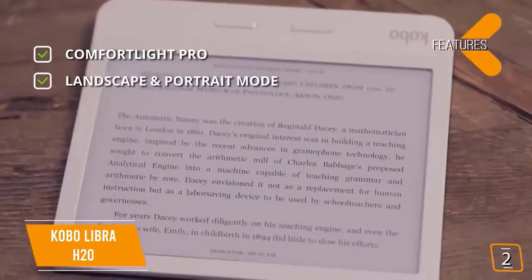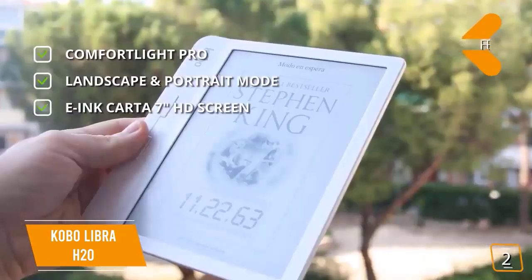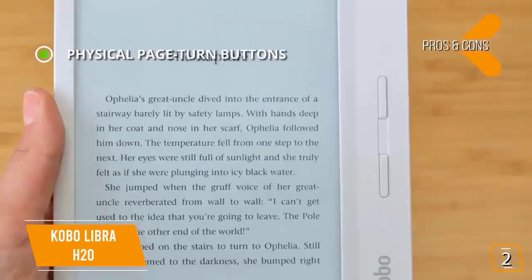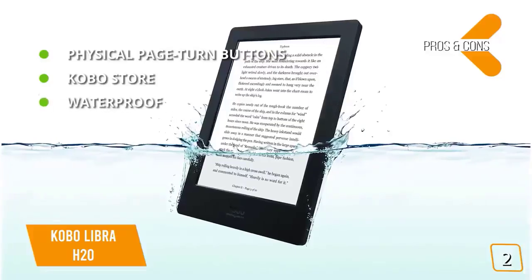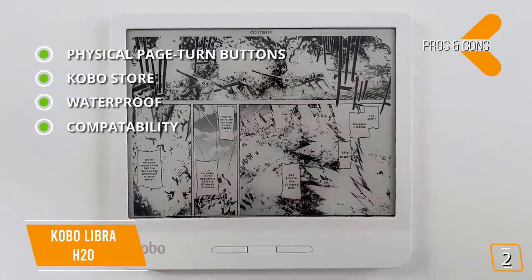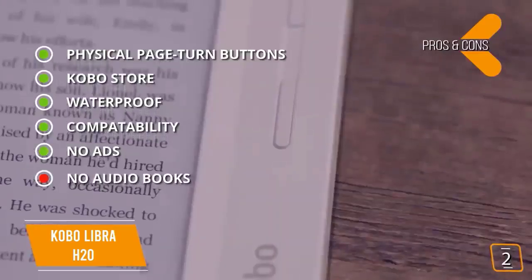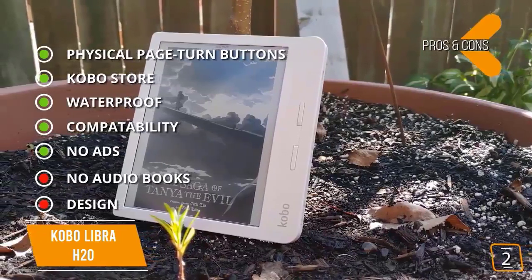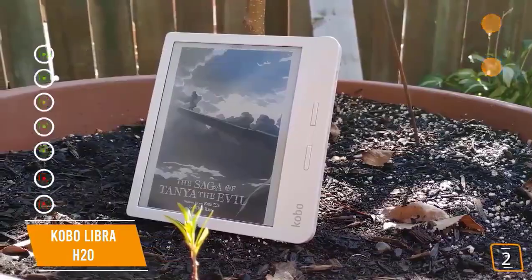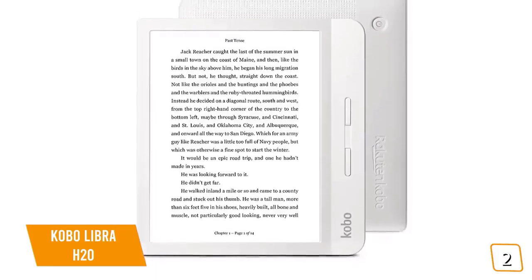The key features include Comfort Light Pro, which adjusts automatically, reducing blue light as the day goes on to limit eye strain; landscape and portrait mode so you can choose to read in either orientation; and an E Ink 7-inch HD screen. Interestingly, Kobo is an anagram of 'book.' The Kobo Libra H2O is a great alternative to the Kindle Oasis — if you don't want to be in the Amazon ecosystem, the Libra offers most of the same features and performance at about $100 less. It's premium, just without the premium price.